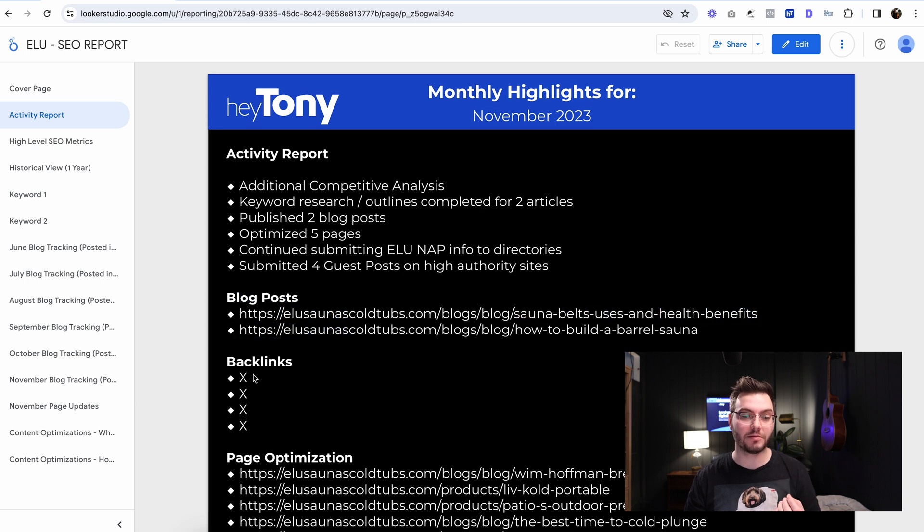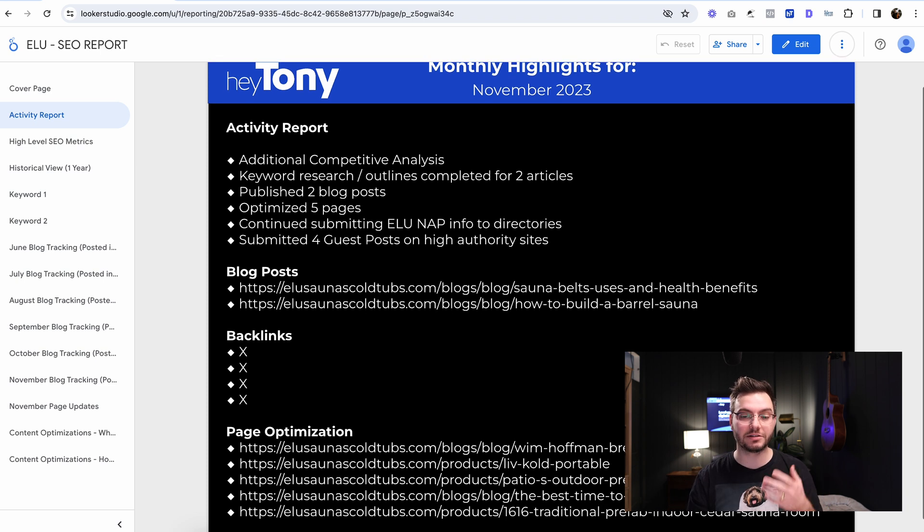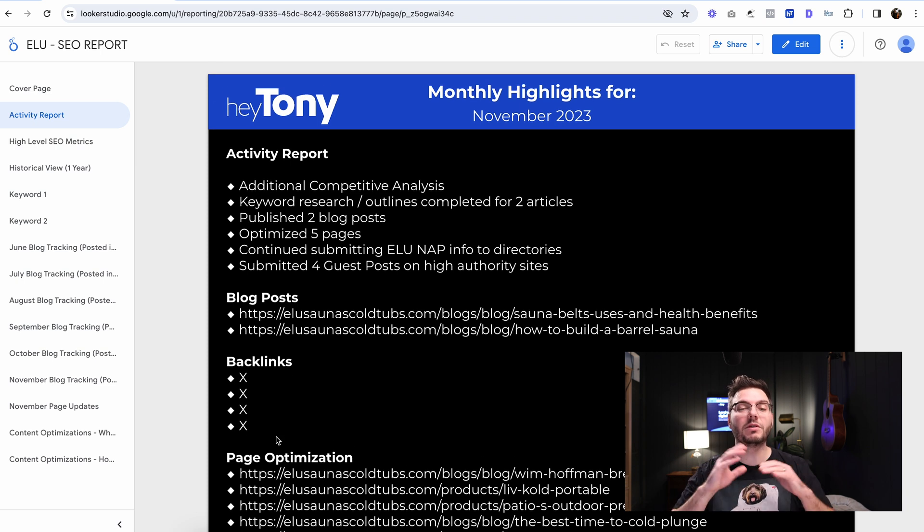Here are the blog posts that we published, the backlinks — this is where we would typically include the links to the backlinks — and the pages that were optimized. You don't necessarily need to do this if you're doing it for yourself, because you're going to know all this information anyway. But it's good to have this here for clients, because then they can see at a quick glance exactly all the work that was done, and they have links to all of it.